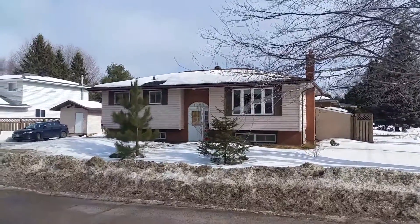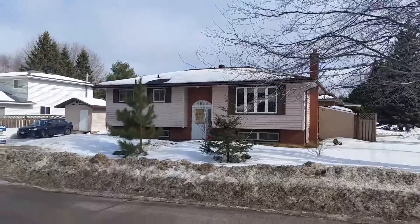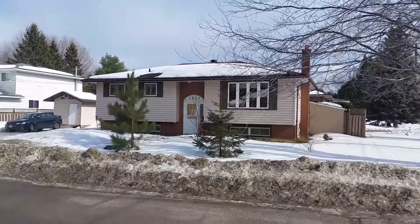This is an absolutely great value. Join us February 26th from 1 to 4 p.m. to personally see the inside of this well-maintained Hanmer home.